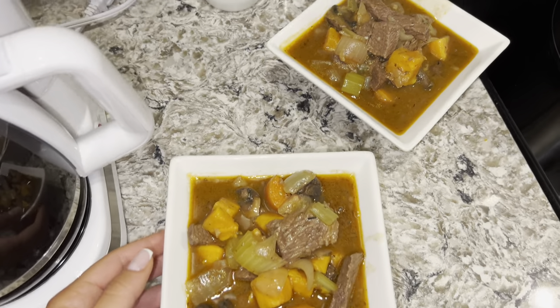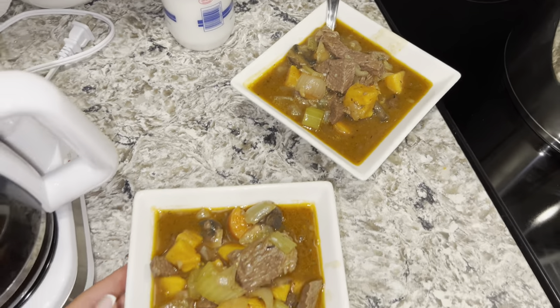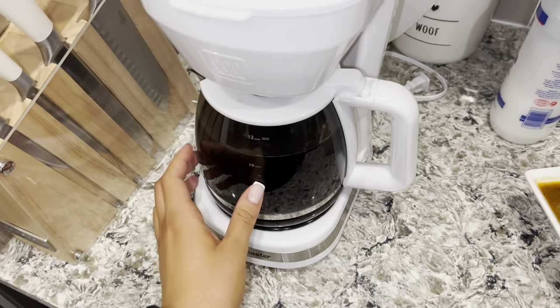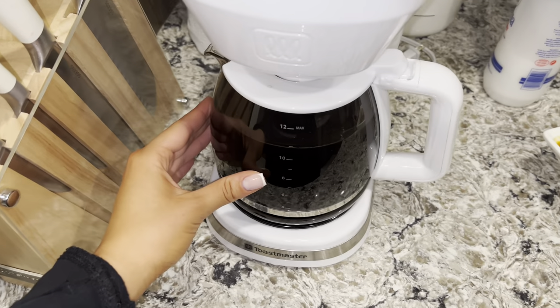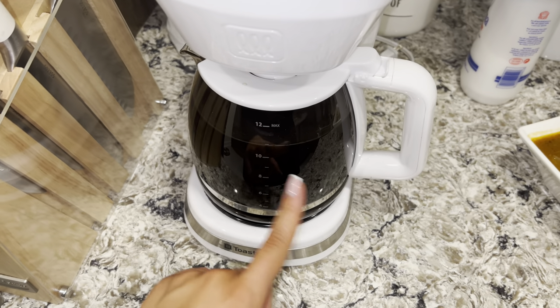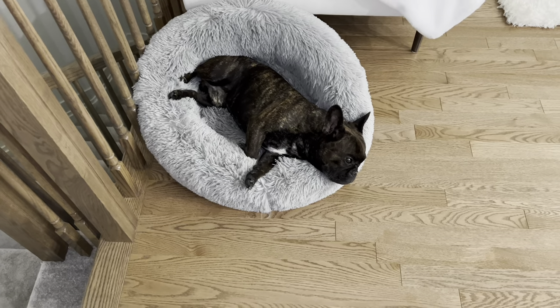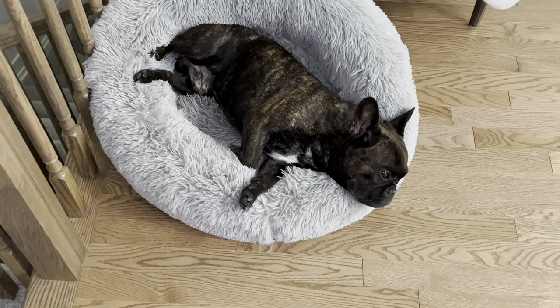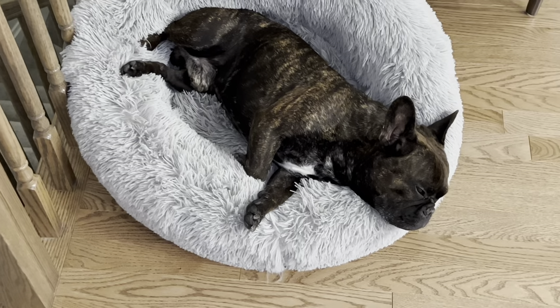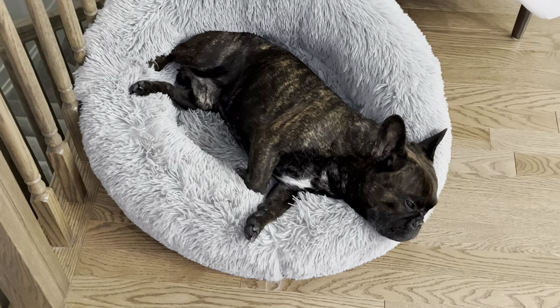Oh my god, you guys, that looks so good - I'm so excited to eat! I also made a fresh pot of coffee for tomorrow morning because I'm going to work tomorrow. Look at my child - look how cozy Bruno is. The way he tucks his paw in - he's so tired, he's so cute.